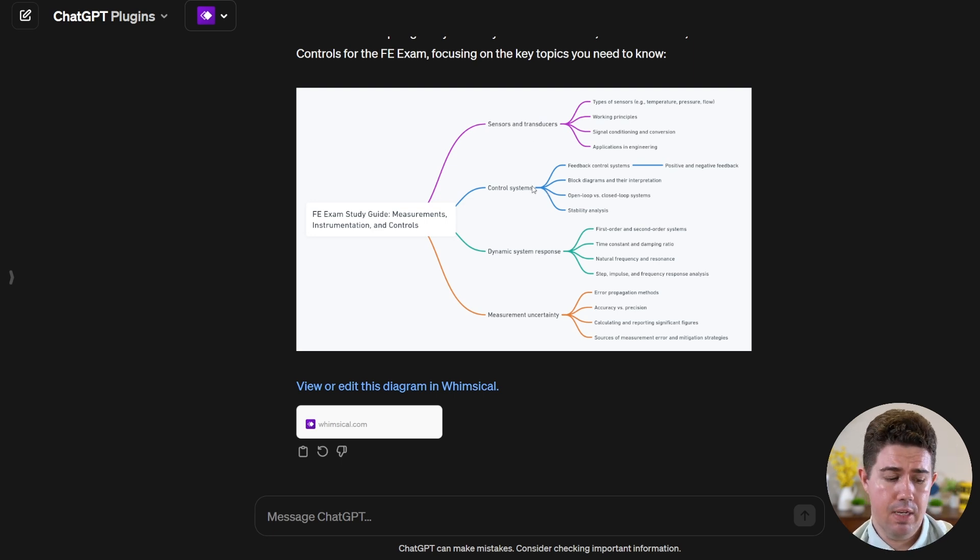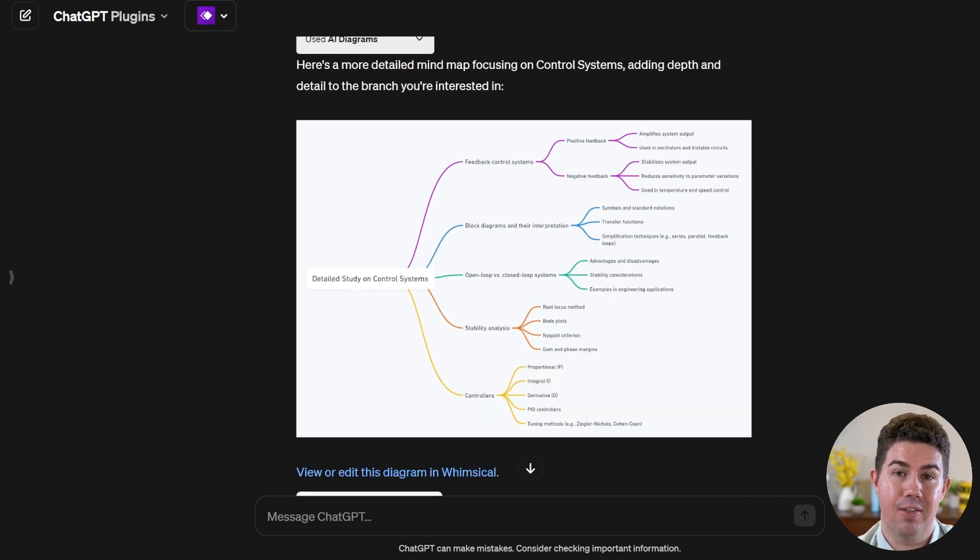If you want to go even deeper, you can. Let's say I want to branch out further on control systems. As requested, it's gone even deeper into control systems. You can see how you could arbitrarily apply this to whatever topic on the FE exam you want to really understand — how all of this stuff is interconnected.